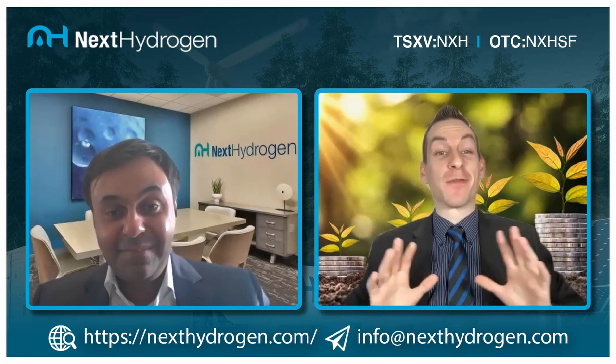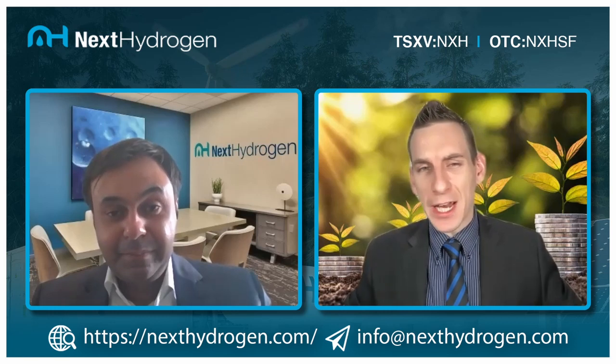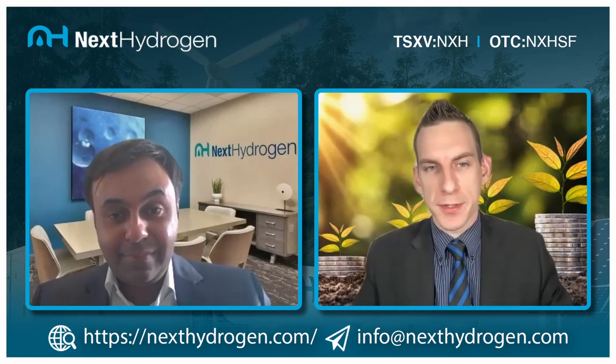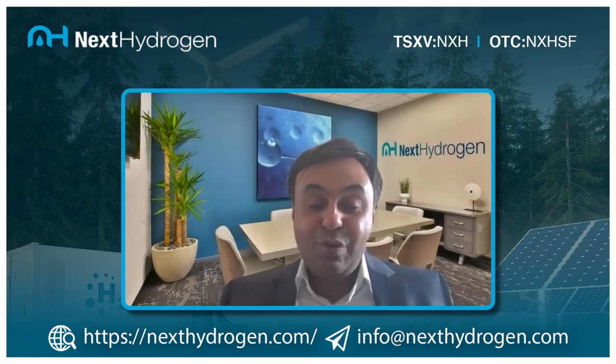You have over a decade of experience in sustainability and industry technologies — what led to the aha moment that got you involved with Next Hydrogen Solutions? It's all about pattern recognition. Having been involved in this sector for over 10 years, you see many different types of clean tech companies. The four or five things I look for — and what this company has in spades — are: number one, the team. Their team are proven experts in water electrolysis who led product development for Stewart Energy and Hydrogenics, which was acquired by Cummins.